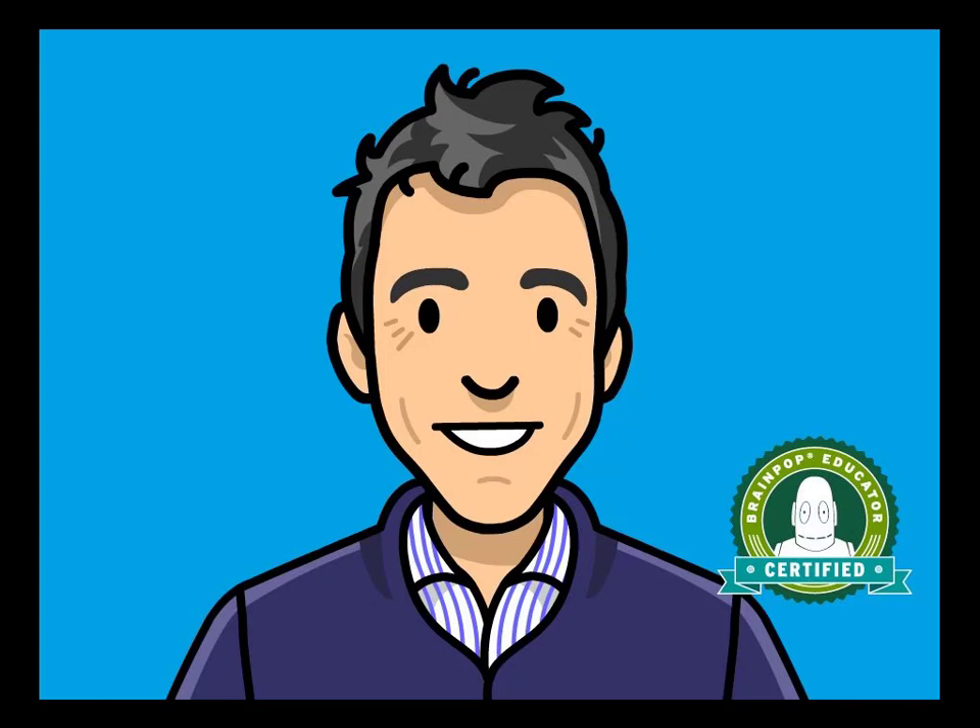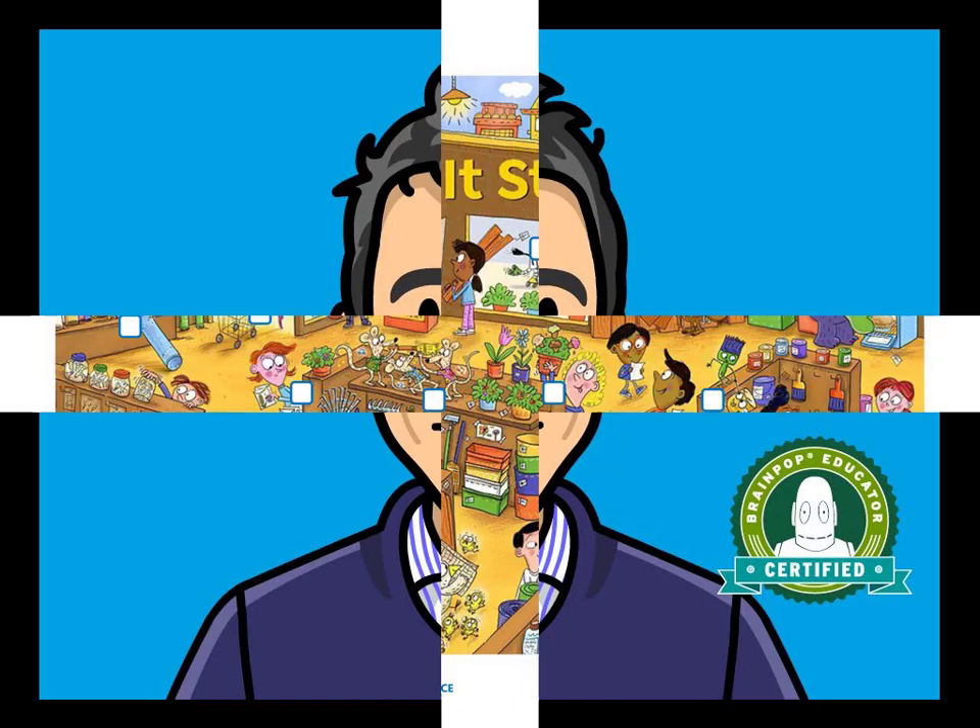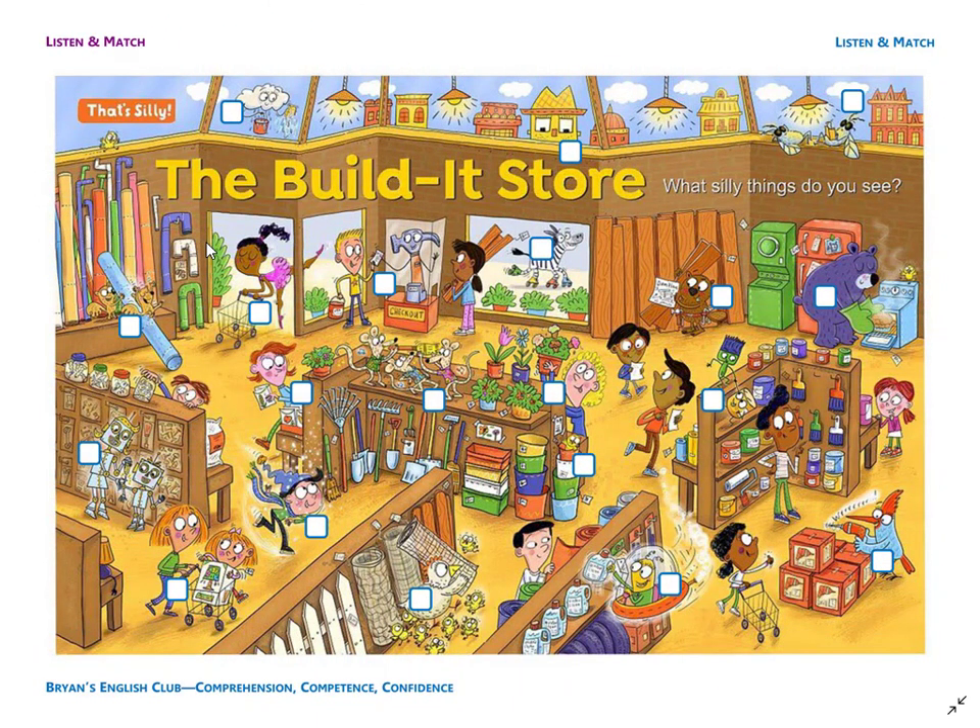Hey everyone, it's me, Brian Teacher. In this video, we'll do the listen and match for the Build It Store What Silly Things Do You See? picture. Please listen, match the picture, and write the number in the box. Are you ready? Then let's get started.